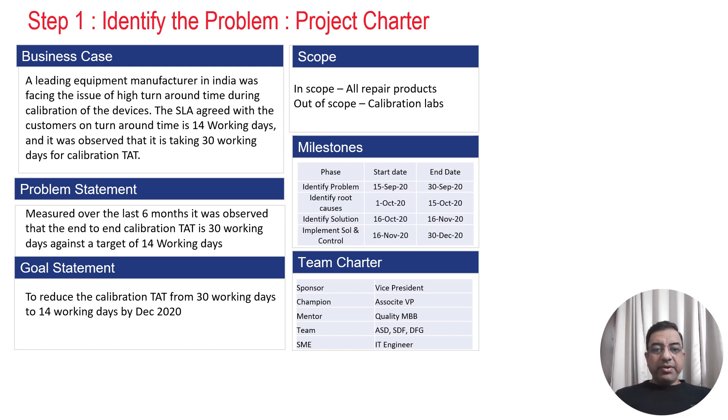Today I am going to talk about a case study on reducing the calibration turnaround time for an Indian manufacturing company. They noticed that their SLA agreed with customers was 14 days, but the calibration turnaround time of their process was 30 working days. They wanted to reduce this turnaround time, and that is why they picked up this as a Six Sigma project.